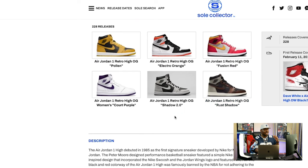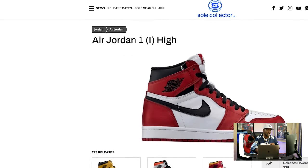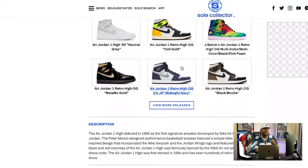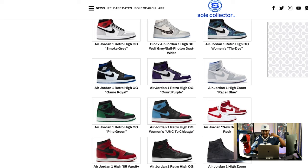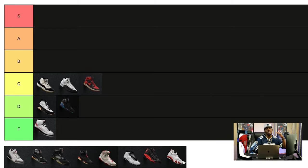I've actually had several pairs of Jordan 1s over the years. Most notably I have the metallic gold ones, I've had the pine green ones, and one of my absolute grails is the Fearless ones — I love patent leather Jordan 1s. I'm not hating on the Jordan 1 or the people who like them — they're a dope shoe. You can rock them with anything. They're just not the top of the top.